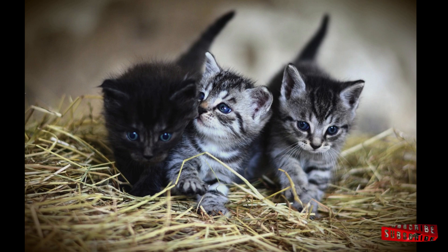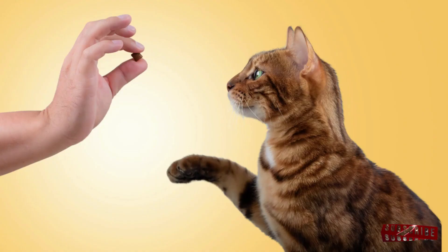Tip 2: Use positive reinforcement. Reward desired behavior with treats, praise, or playtime. Positive reinforcement helps your cat associate good behavior with positive outcomes. This encourages your cat to repeat desirable actions, making training more effective and enjoyable for both of you.